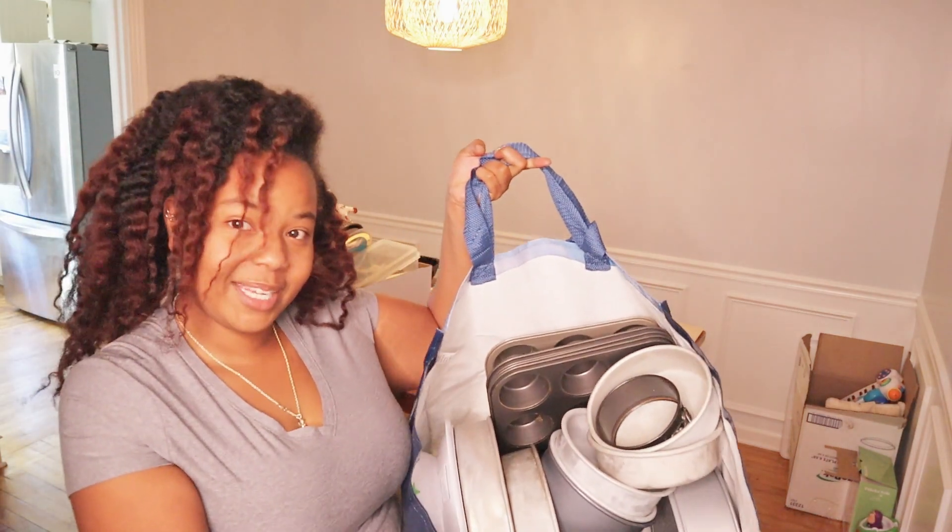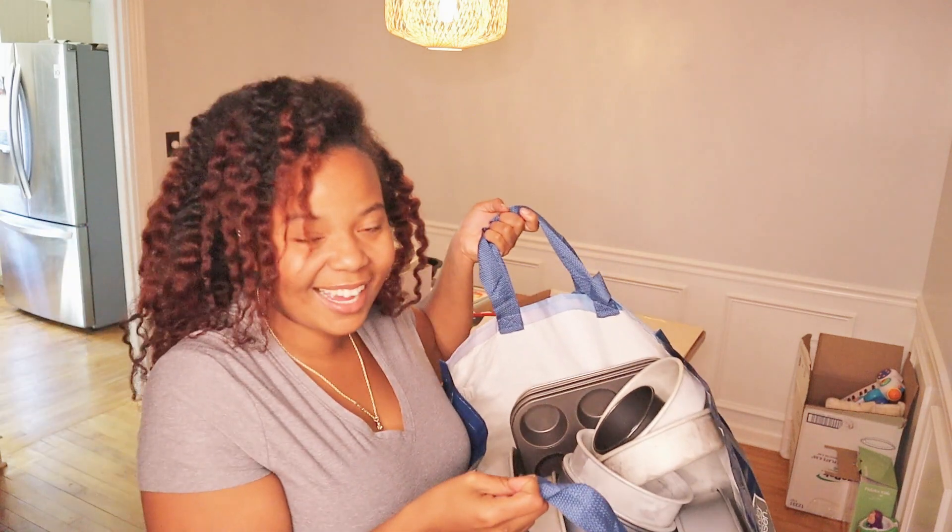Do you see how many cake pans this is, guys? You and I be baking!